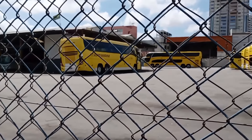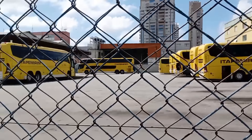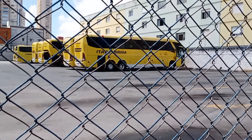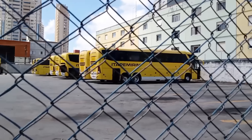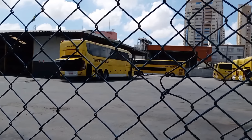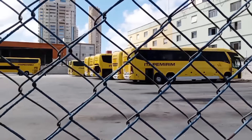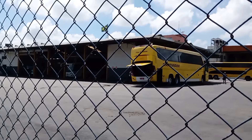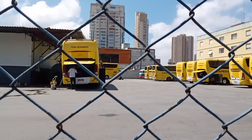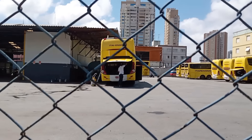Almost ready to hit the road, guys! A little more and they'll be running. Itapemirim and Suzantur — great, right? They're starting up the buses and testing the engines. As I said, all the maintenance is being done here. There are 10 buses here, plus one Unisul. There's motor washing going on there — giving the buses a great treatment!